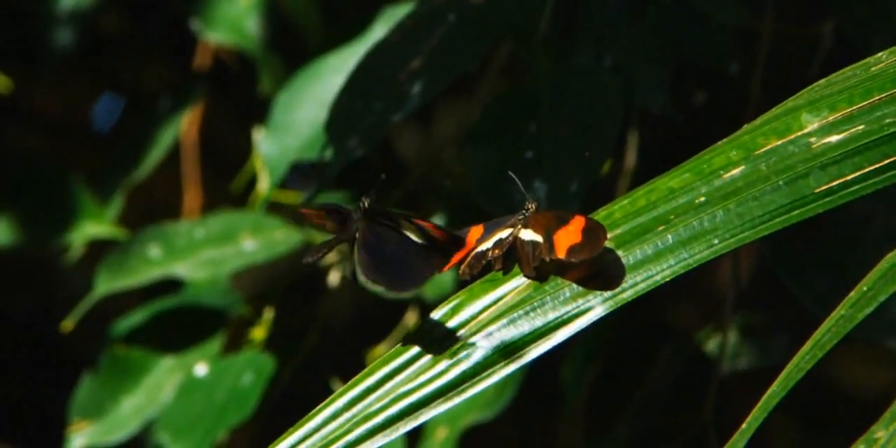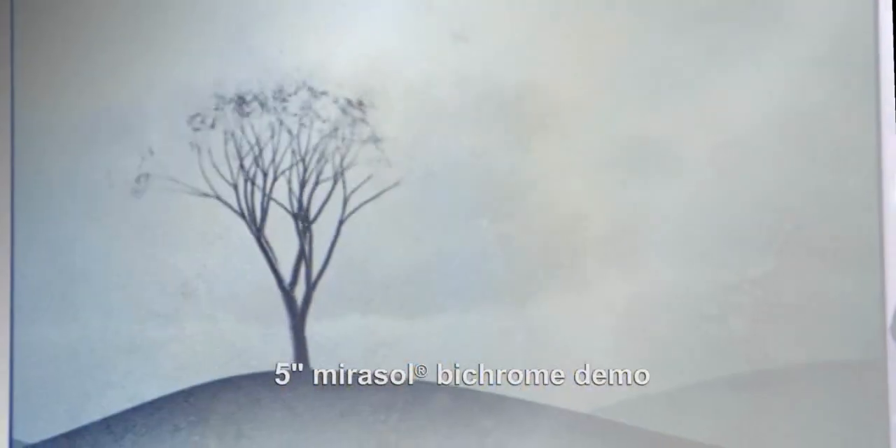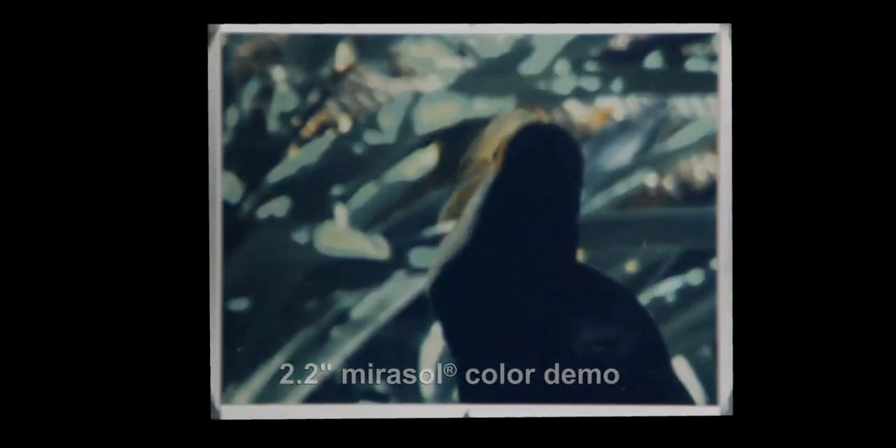Nature is simple because nature is very energy efficient, and we can learn a lot more from nature with respect to energy efficiency. Any time you can adopt and build on what nature has given us and put it in something that's in your hand that gives you much lower power and sunlight viewability — how could you not be excited about that?